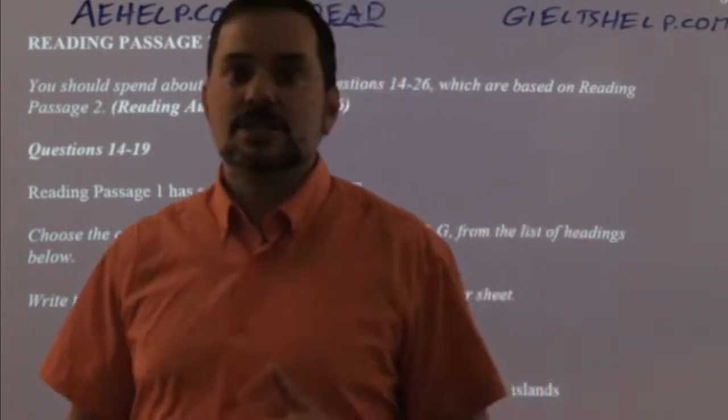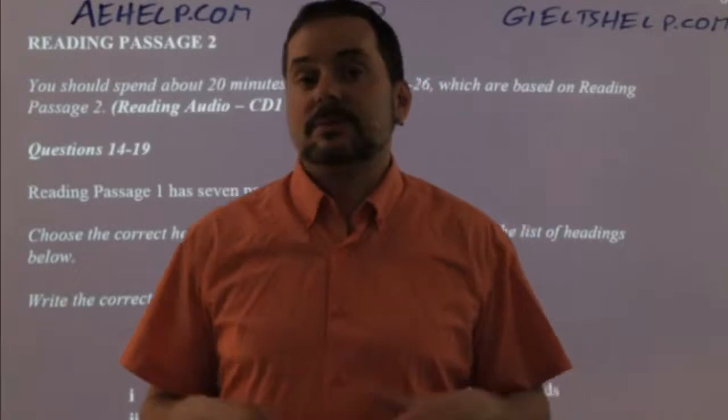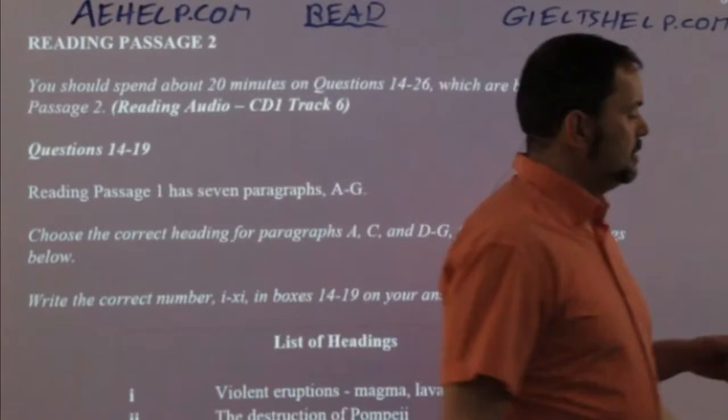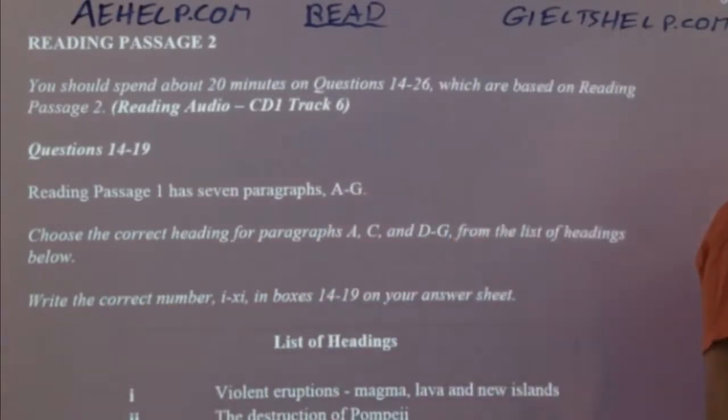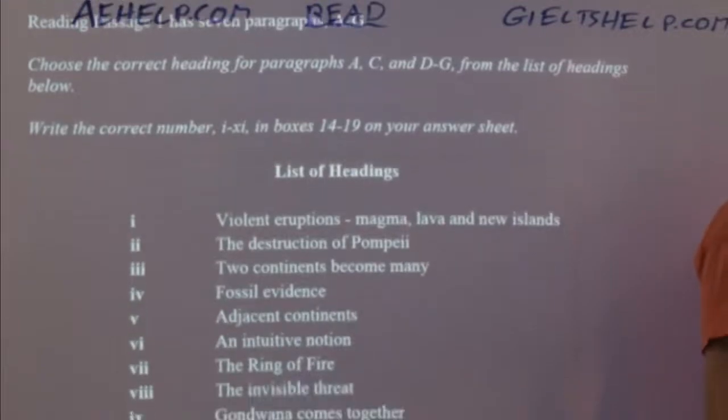For example, say one of the passages is about the Himalayas and you live in India — you know lots about the Himalayas, so it might make sense to start with that passage. Usually passage one is the easier passage, and passage two is more challenging than passage three.